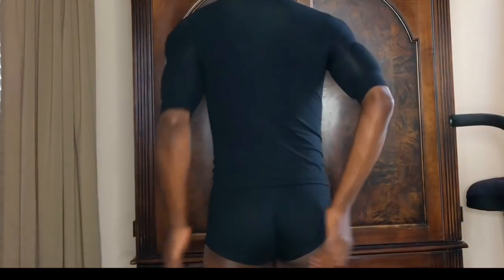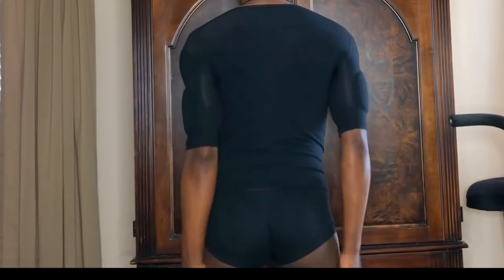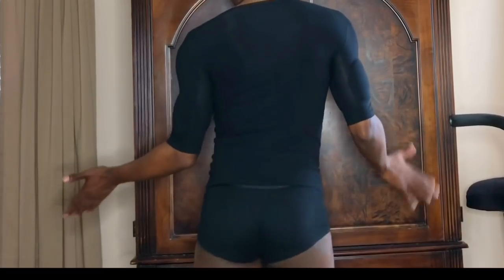Oh my god, okay — I'm actually pleasantly surprised. I was very skeptical but this is kind of giving me that illusion I was hoping for. I don't know if you guys see it but I see it. It's not even overly too big — it actually complements my body size. It gave me a badonkadonk!